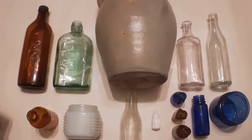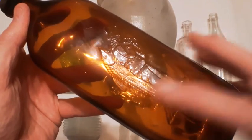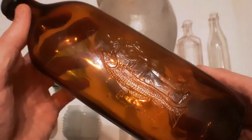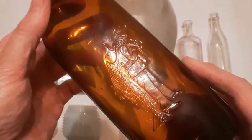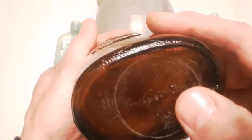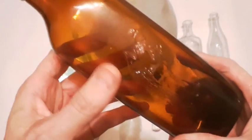Let's start with this Scots Emulsion bottle — check out the embossing on that. You can see the scales on the fish. This is a cod liver oil bottle and this one's going to be 1943. It's got the Owen Illinois mark on the bottom — the three with a dot after it. I've got the lid on it too, it's in pretty decent condition.